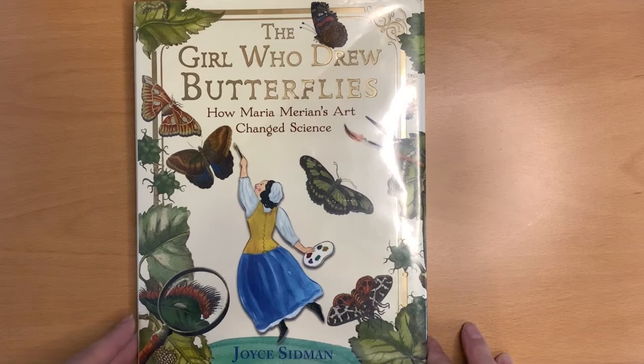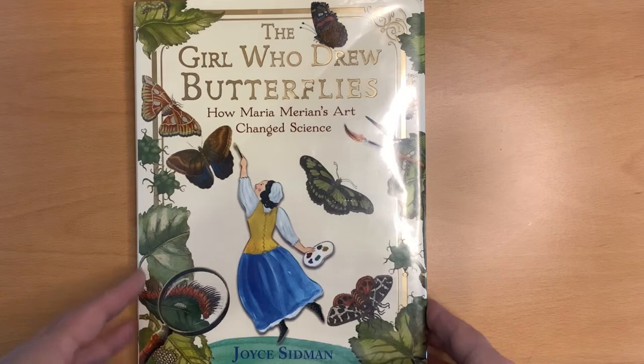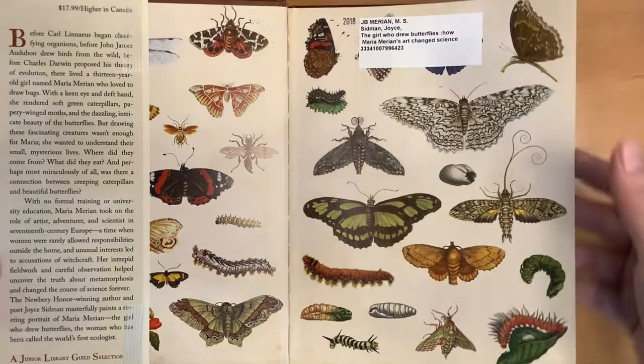All right, let's get going with The Girl Who Drew Butterflies: How Maria Marion's Art Changed Science by Joyce Sidman. It's a beautiful cover, isn't it? All right, let's flip it open.